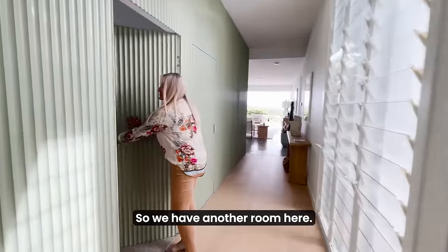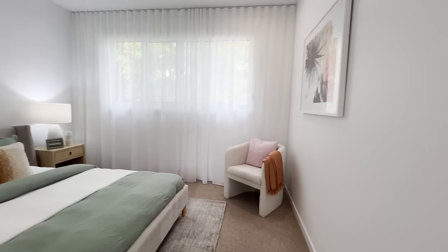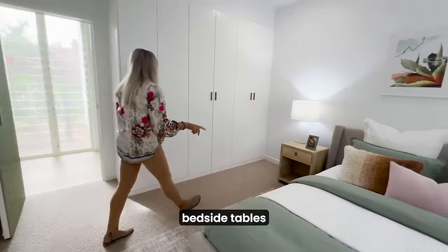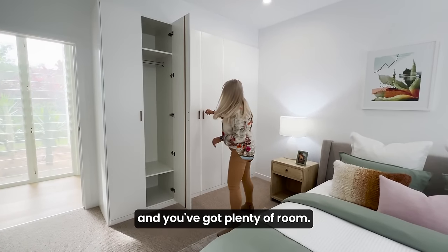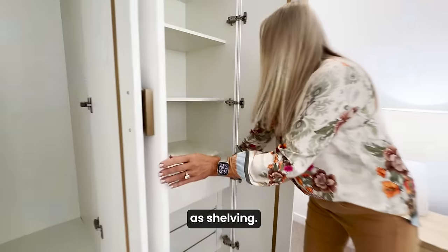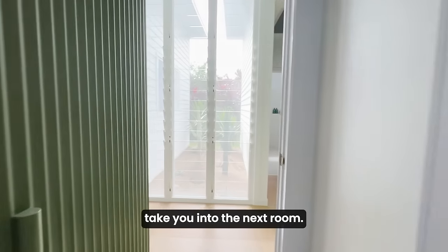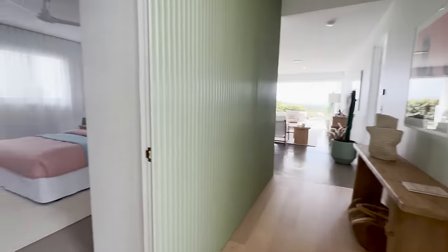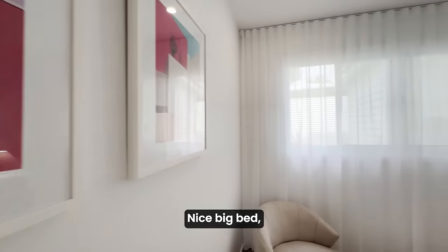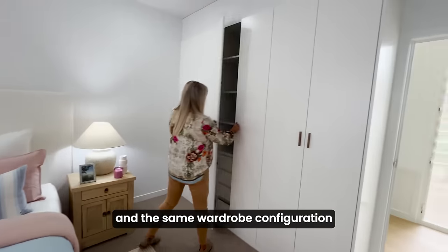So we have another room here — really generous sized bedrooms. This is quite a robust size bed with nice big bedside tables and you've got plenty of room. You've got a bank of drawers in here as well as shelving. The next room is the same situation — nice big bed, air conditioning, ceiling fans, your windows with security screens, your lovely sheers, and the same wardrobe configuration as we showed you in the last one.